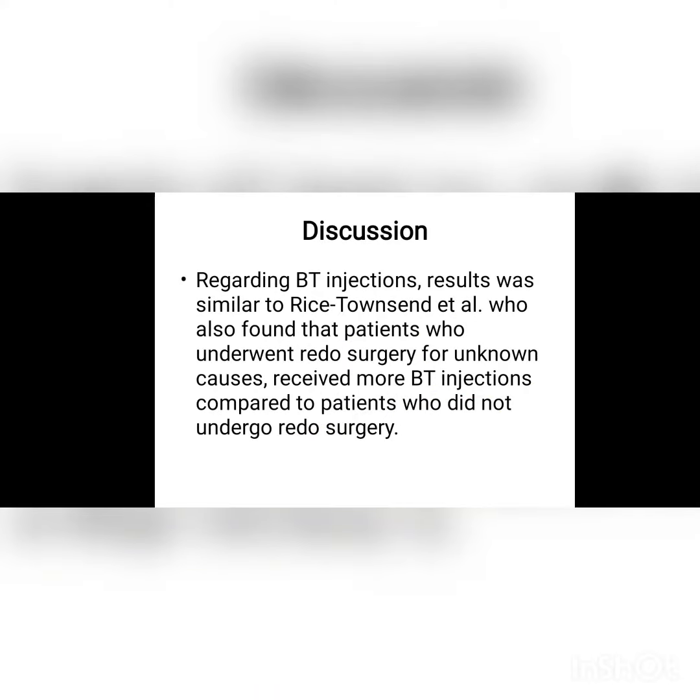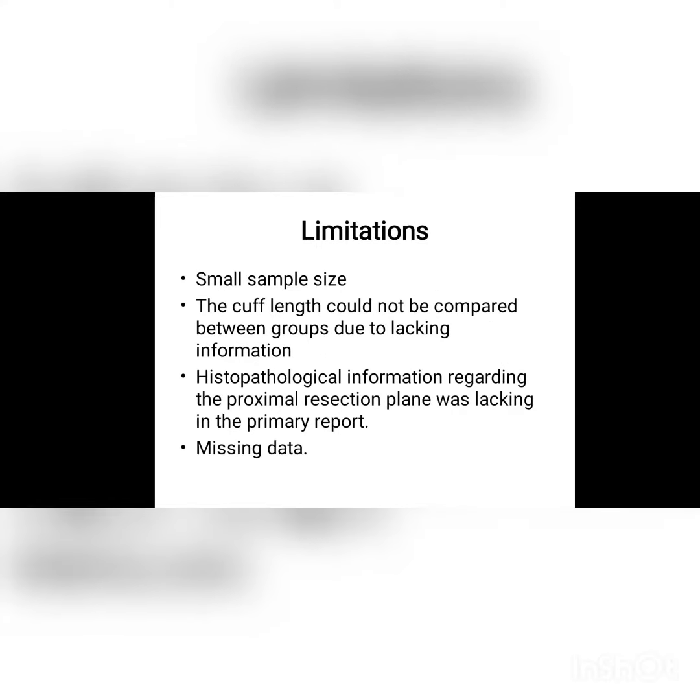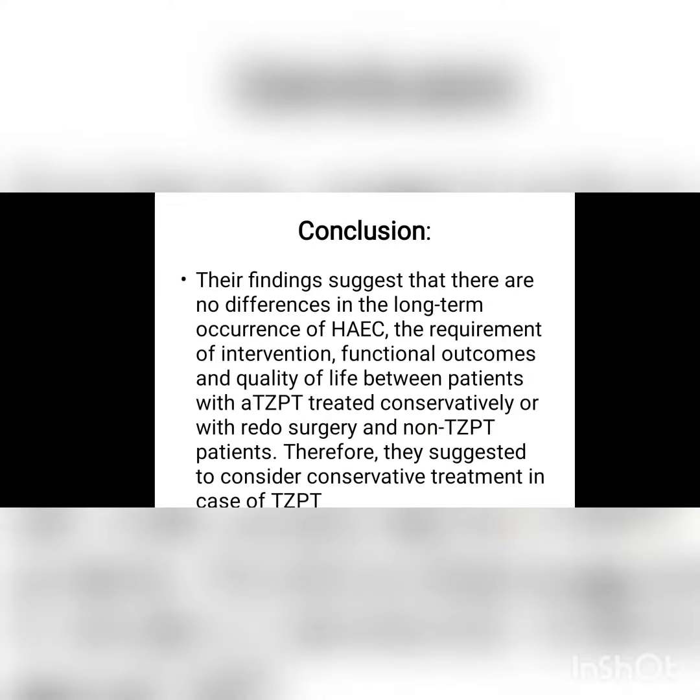This study presents 20 years of data from the Medical Center of Amsterdam, which showed that redo surgery is not always beneficial. In some cases, conservative management also gives good results, and redo surgery cannot provide a complete solution.